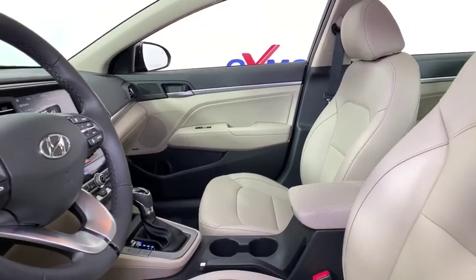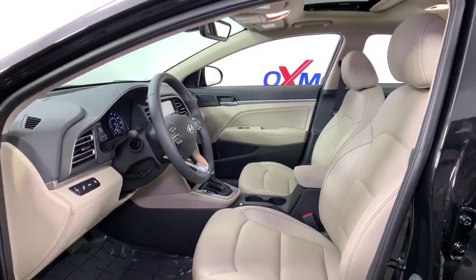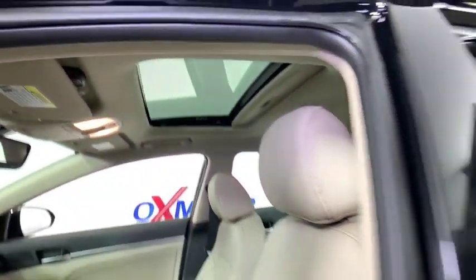Power sunroof, traction control, dual airbags, alloy wheels, power steering, four-wheel disc brakes, eight speakers, electronic stability control, heated front seats, trip computer, rear window defroster, security system.